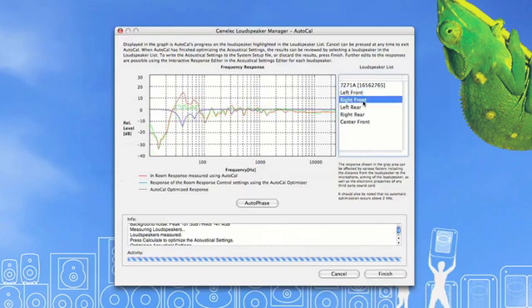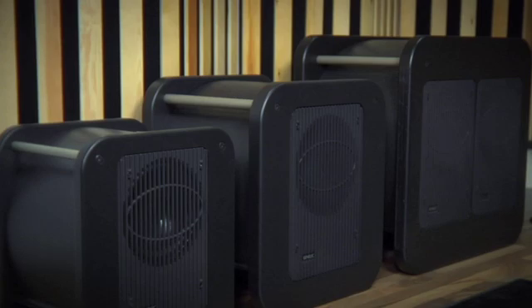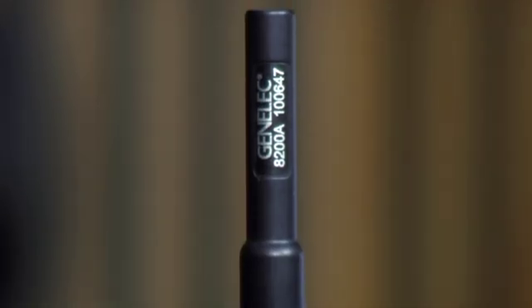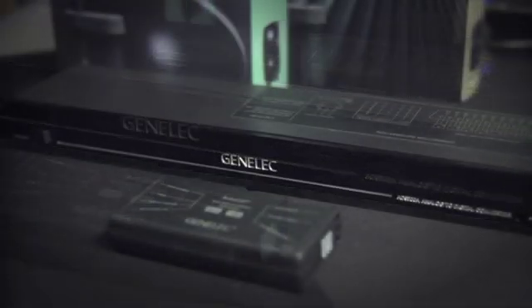The basic idea of AutoCal is to remove problems in your room response and to improve your listening environment. AutoCal ensures that the acoustic signals from all loudspeakers in your control room arrive at the listener at the same level and time, with similar, if not the exact, same tonal characteristics. The GLM network can support and optimize a system of up to 25 loudspeakers and five subwoofers, making it possible to have multiple-sized DSP loudspeaker systems in the same control room, all optimized for the same or different listening locations.